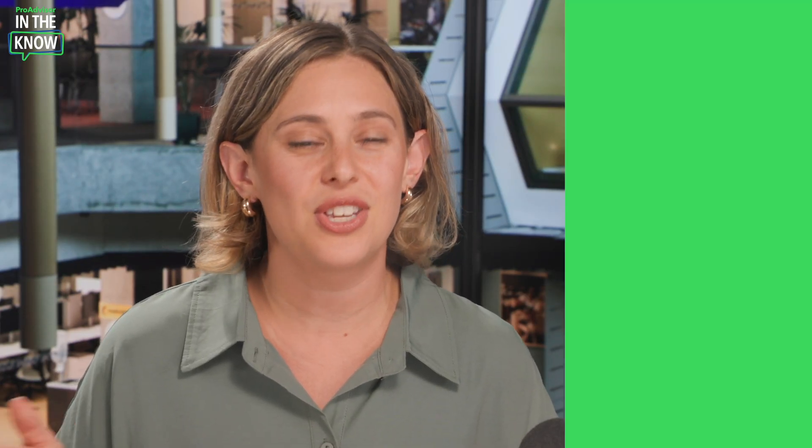Hey ProAdvisors, I'm Jacqueline and you're watching In the Know — the show designed to keep you in the know on the most exciting updates to QuickBooks Online. We heard that tax accountants spend lots of their time requesting, collecting, and entering data.